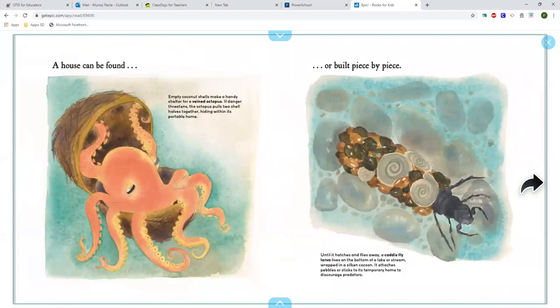A house can be found. Empty coconut shells make a handy shelter for a mimic octopus. If danger threatens, the octopus pulls two shell halves together, hiding within its portable home.